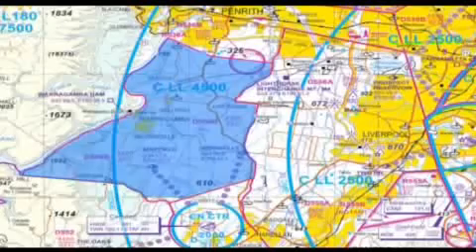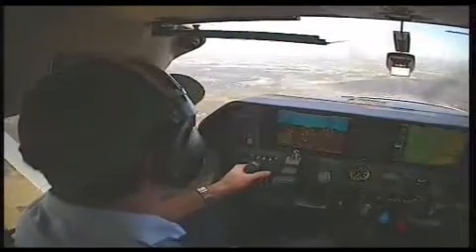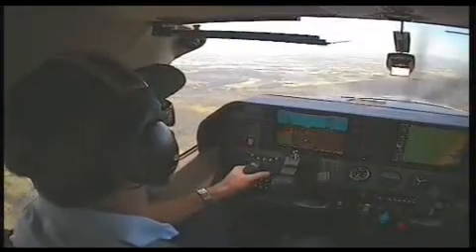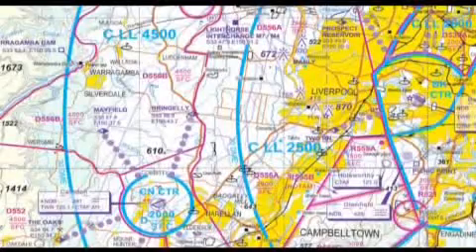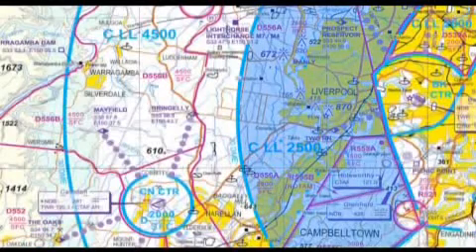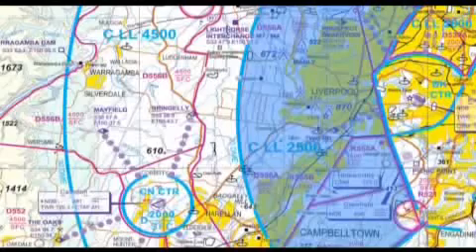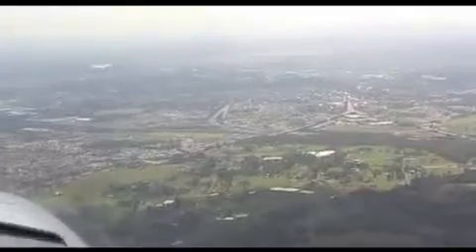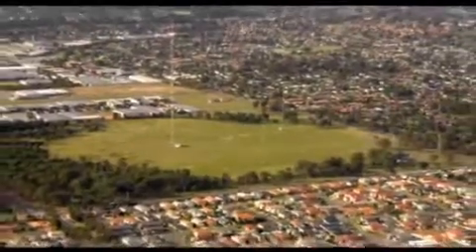If you are arriving from the southwest, track via the north of Camden. Gliders operate around the south side of the airfield and ultralights operate around the Oaks airfield. Once past Camden, start your descent to ensure you are at or below 2,500 feet prior to the CTA step at 20 DME Sydney. From there, track direct to 2RN, the southern VFR approach point for Bankstown.